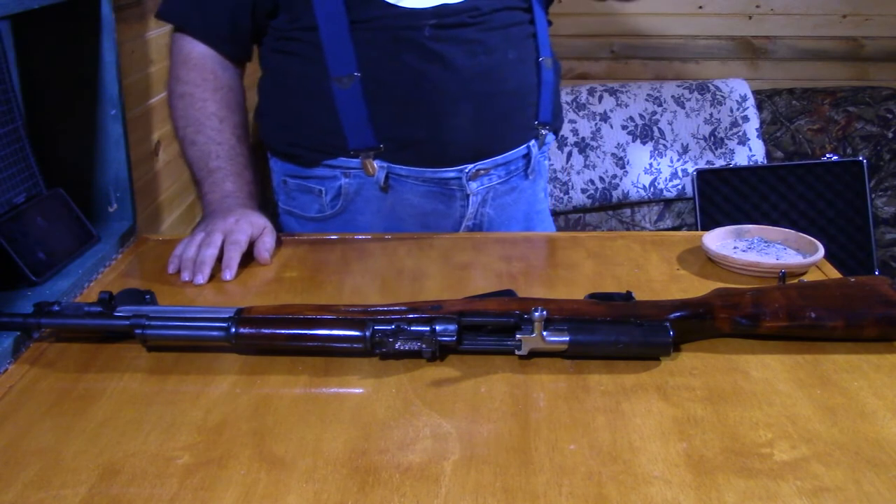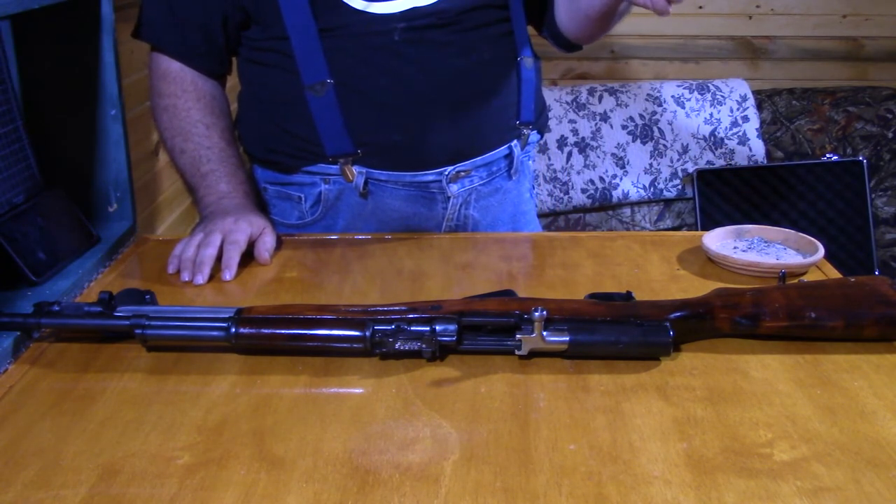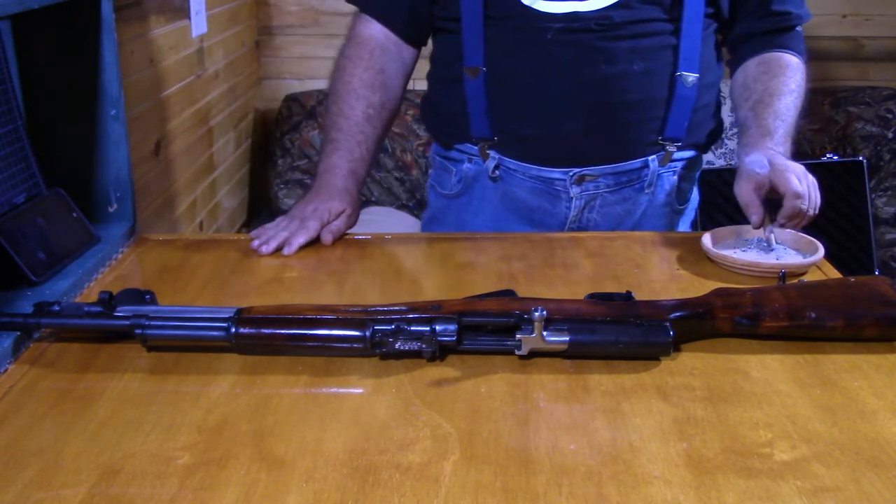When purchasing guns — and mind you, I live in Texas, we have the laxest gun laws in the United States — and that's a good thing as far as I'm concerned.